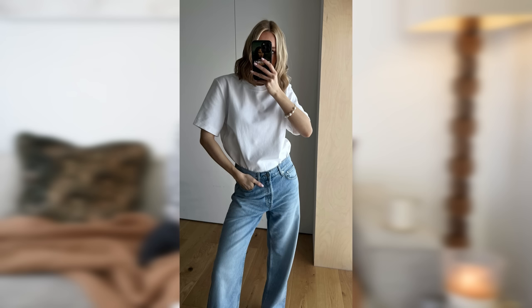Next, and it goes without saying, is a white t-shirt. Arket do my favourite ones - the heavyweight ones are so good. I don't need to tell you why you need a white t-shirt.